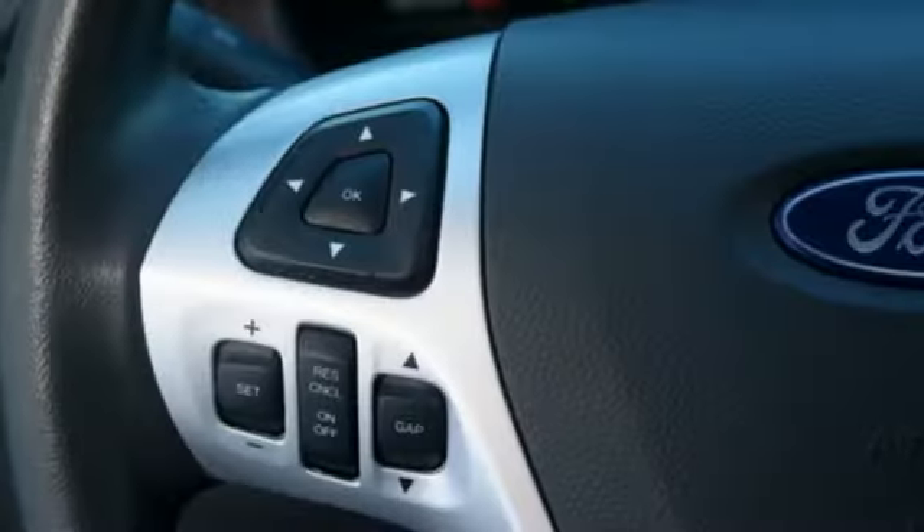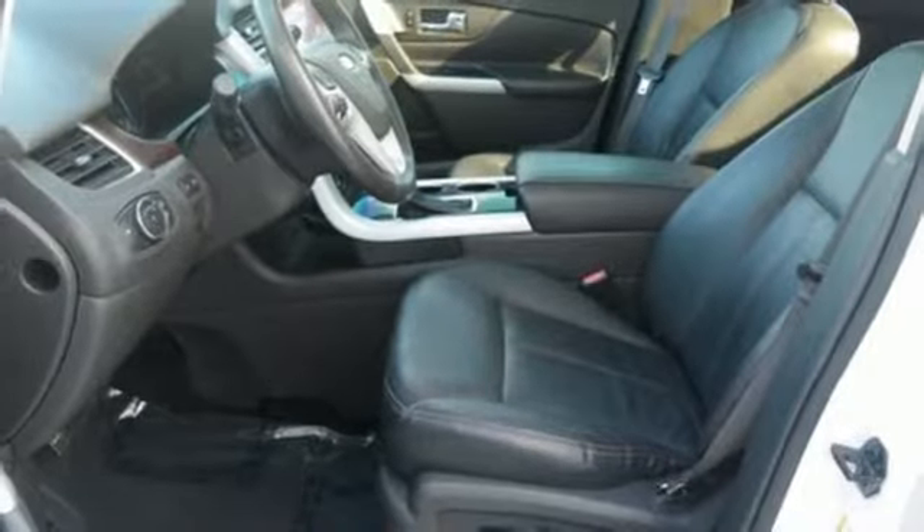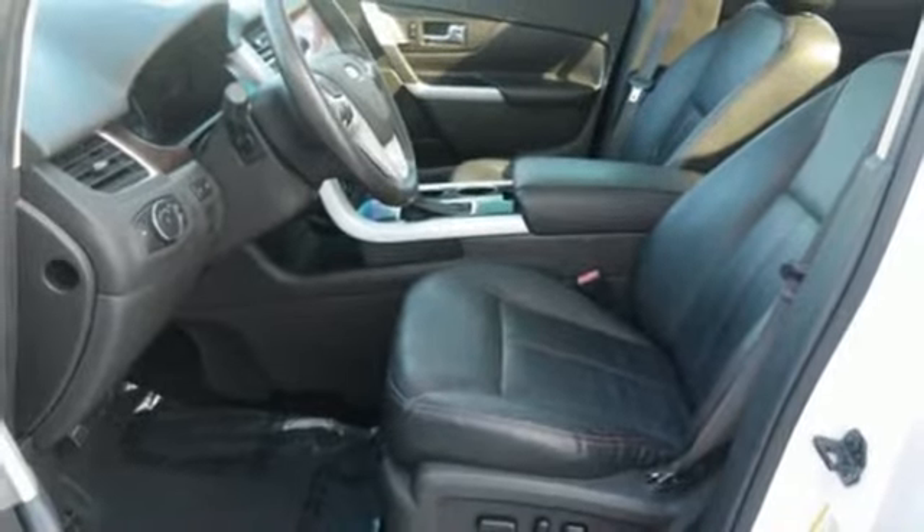dual zone climate control, automatic transmission, aluminum wheels, gas pressurized shocks, and V6 engine. Built on tradition, built to last.